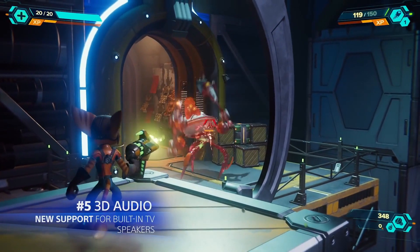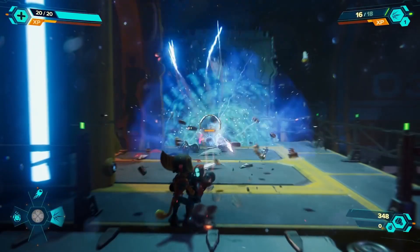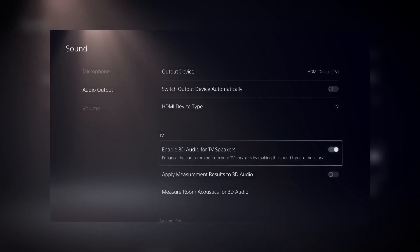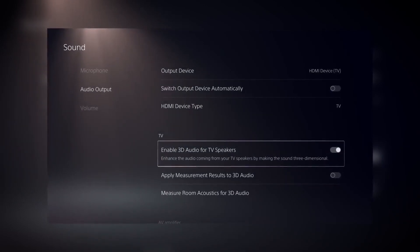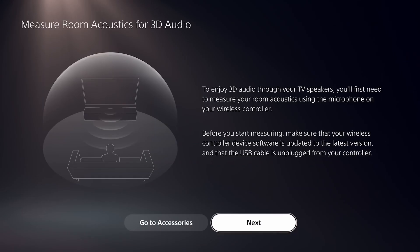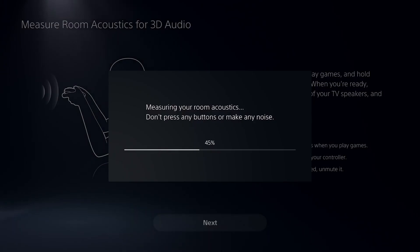Number five: 3D audio support for TV speakers. Now this is a big one. I'm super excited to see if there will be a huge change in the listening experience, because a lot of gamers out there are just using their TV speakers or a stereo soundbar. I'm super pumped to see this in action.